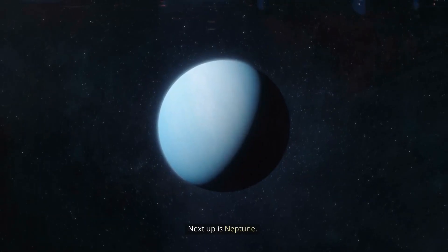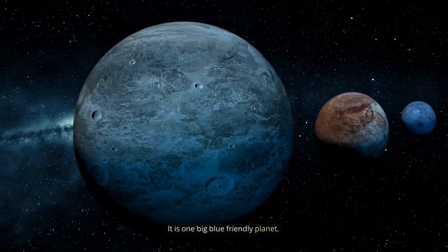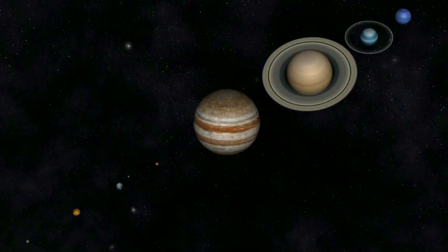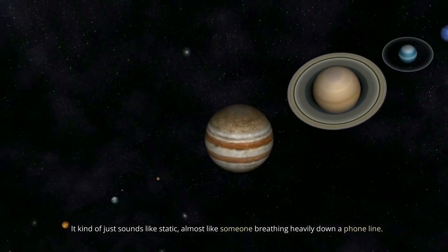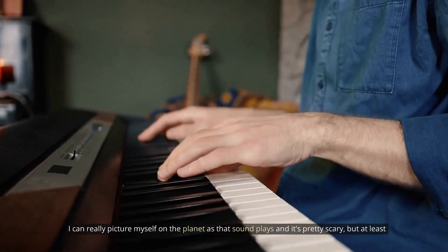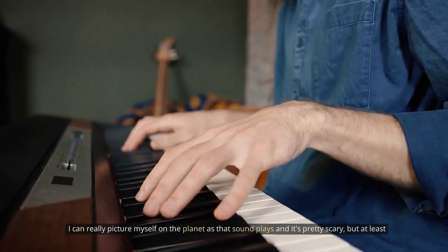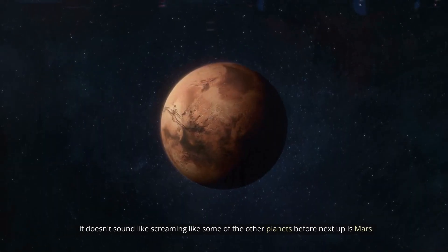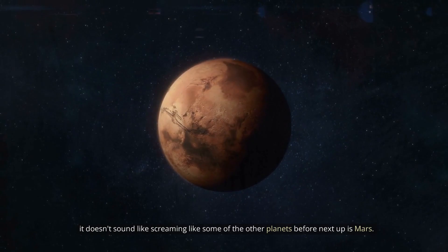Next up is Neptune. It is one big blue friendly planet, and the sound of it is actually quite friendly and much less scary than the other planets. It kind of just sounds like static, almost like someone breathing heavily down a phone line. I can really picture myself on the planet as that sound plays, and it's pretty scary, but it doesn't sound like screaming like some of the other planets.